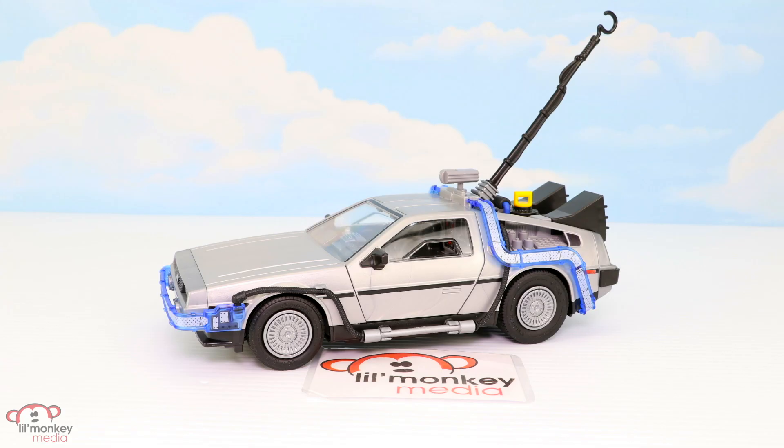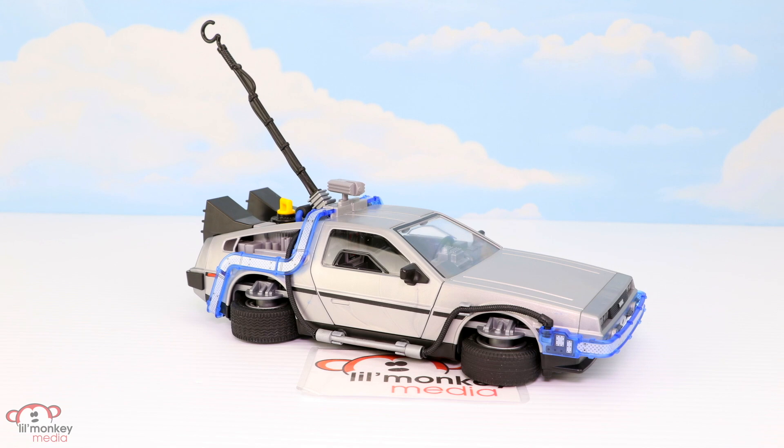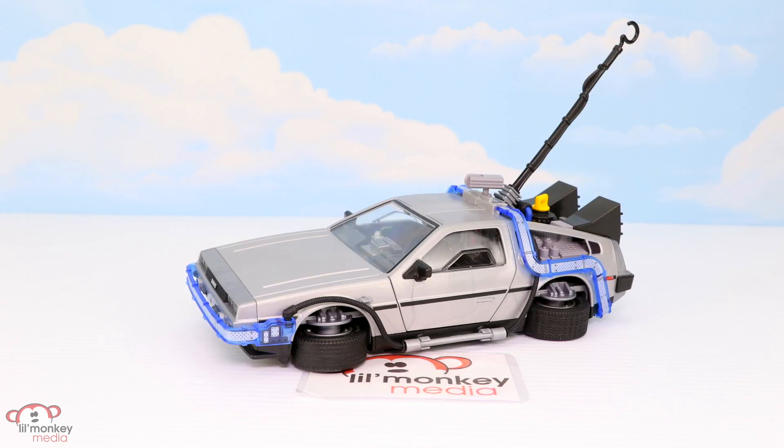The final feature on the car is how the wheels turn out to recreate the upgrades that Doc Brown makes so it can fly at the end of the movie. Can you imagine how cool a flying car would be? Awesome!